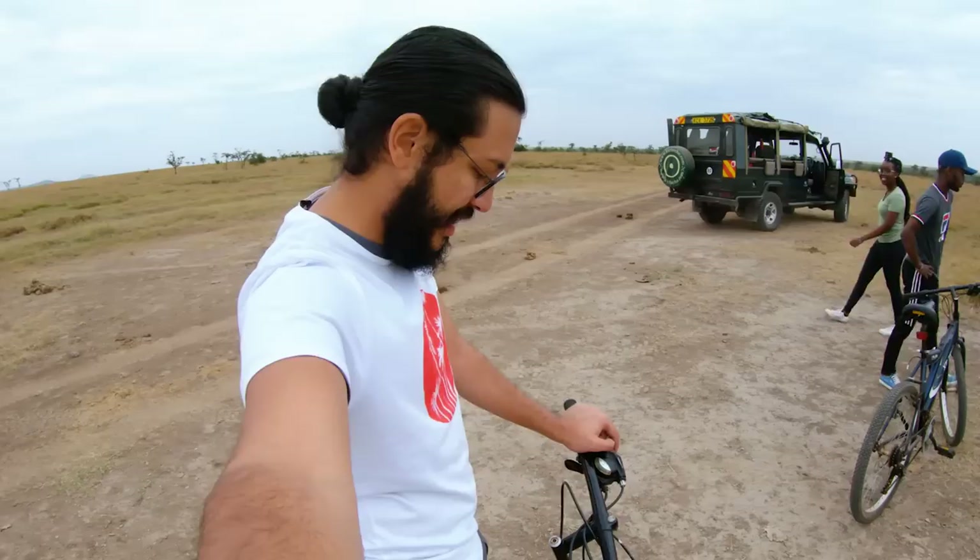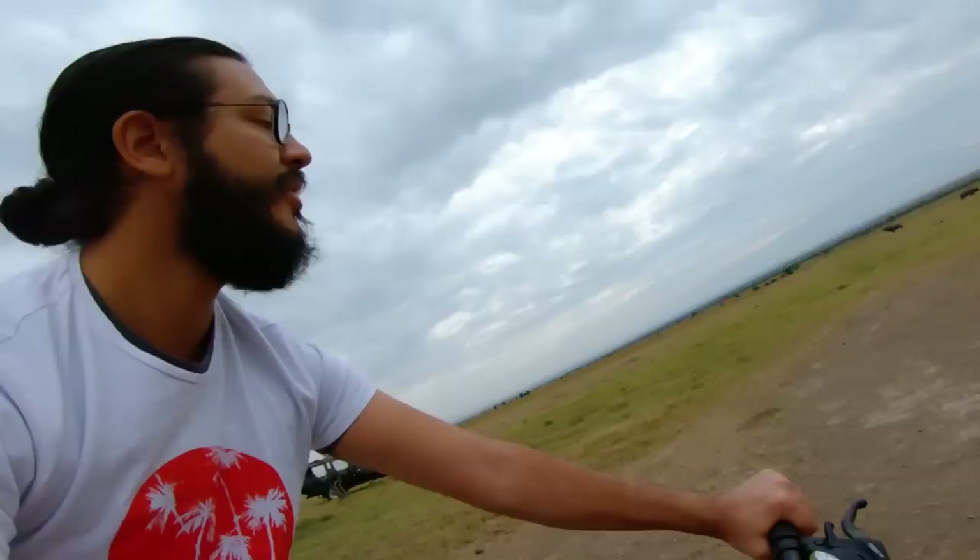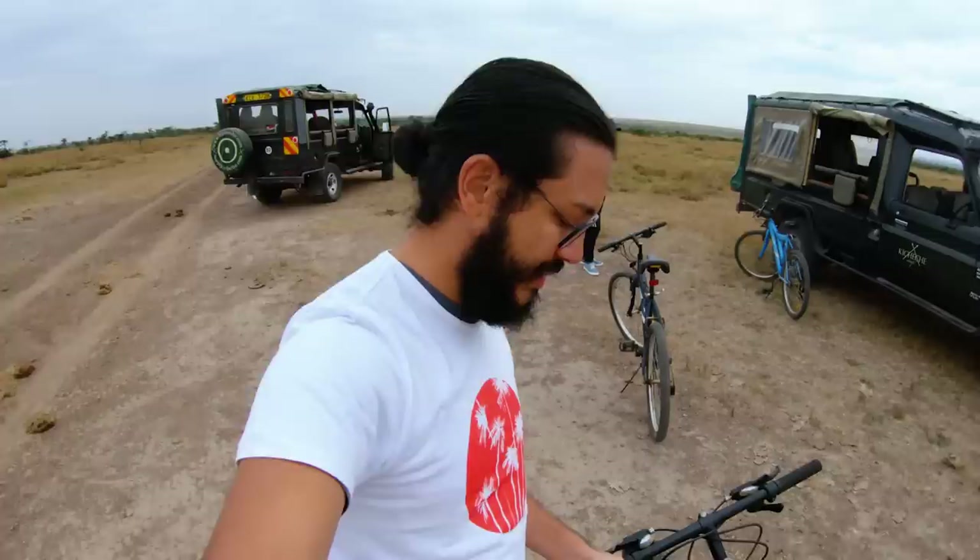We all started racing and then we started racing with our guide car. Of course he let us win. That was an insane morning bicycle ride — wow!